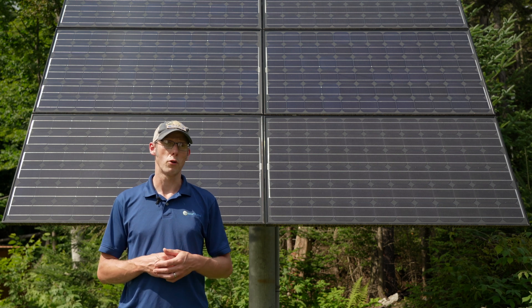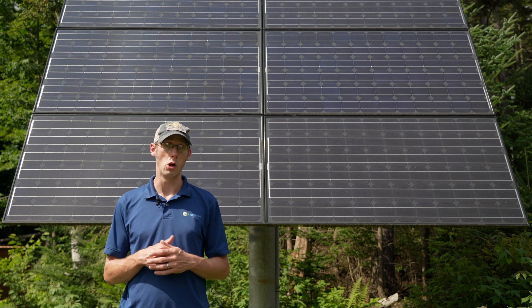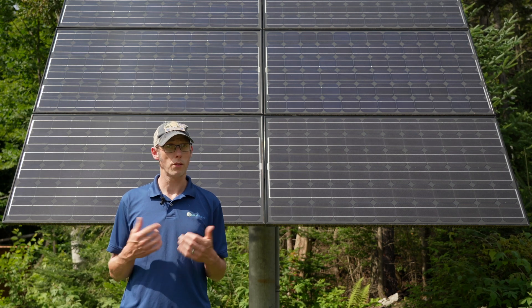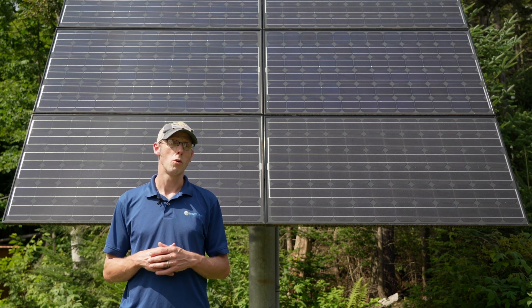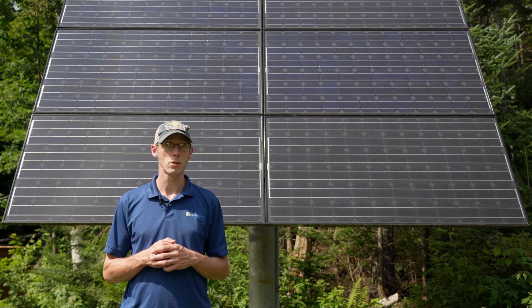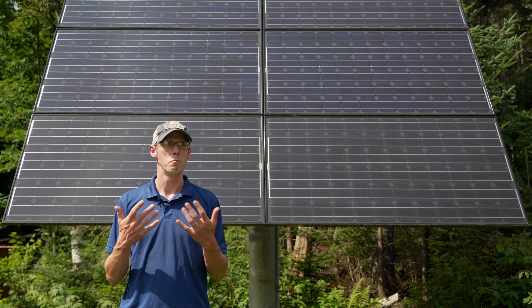The next best way to pay for it is loans. There are a lot of home equity loans that are low interest, and there are also many different providers of loans specifically for solar electric systems, which are also usually relatively low interest. Beware: there are some loans out there that are higher interest, and those are going to have a negative impact on your financial return. With a low interest loan, the impact is pretty minimal.